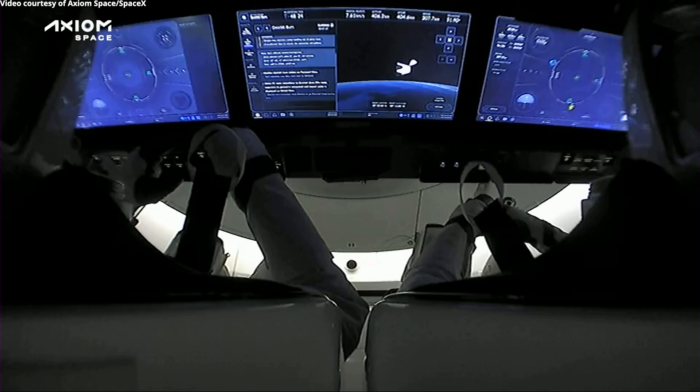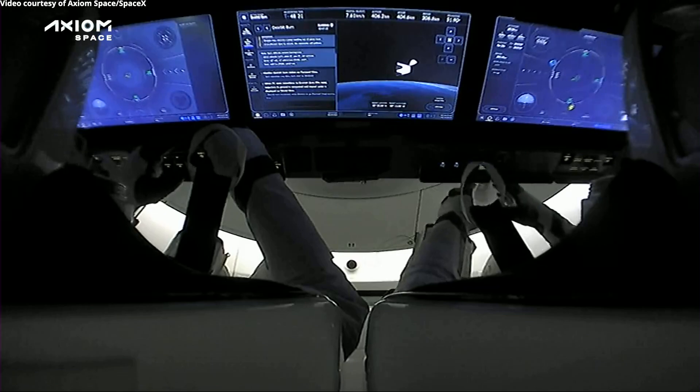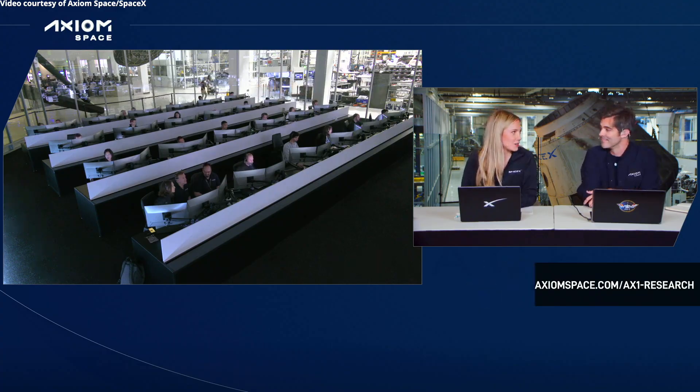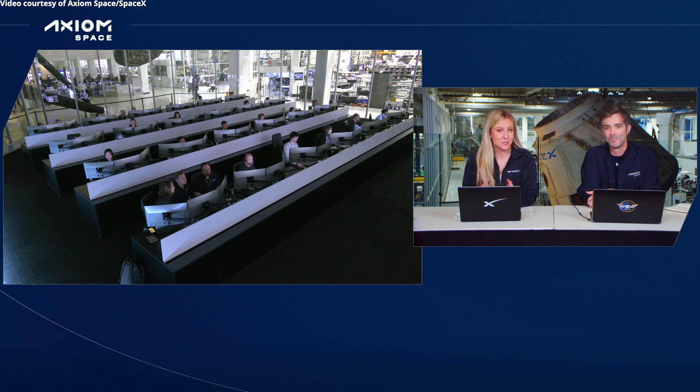This deorbit burn lasts about 10 minutes. At this point in time, I am able to confirm that deorbit burn has concluded, and it was good.